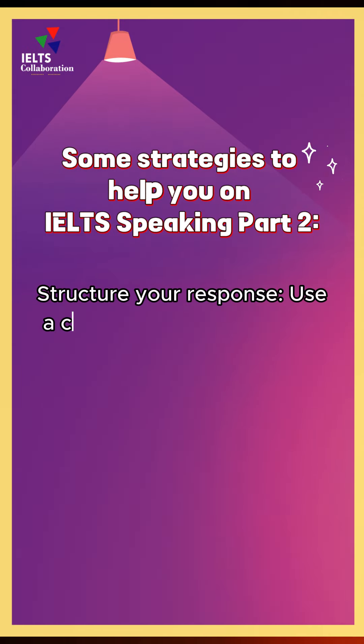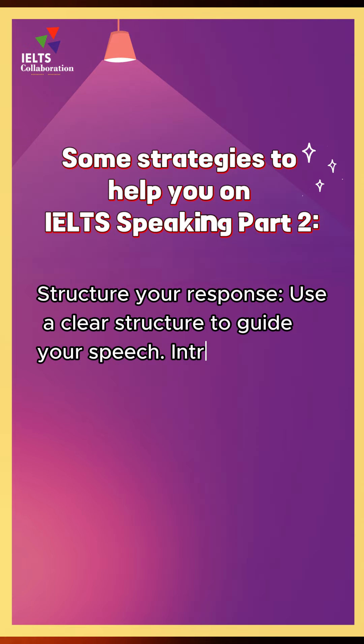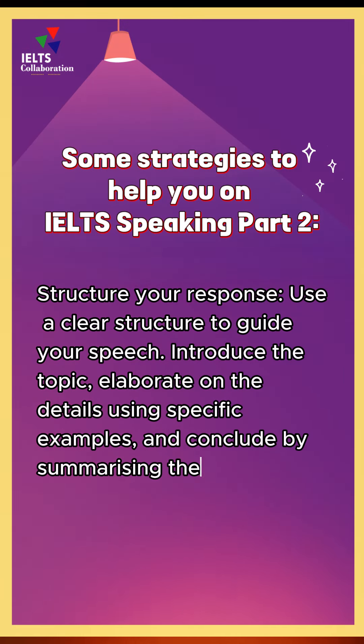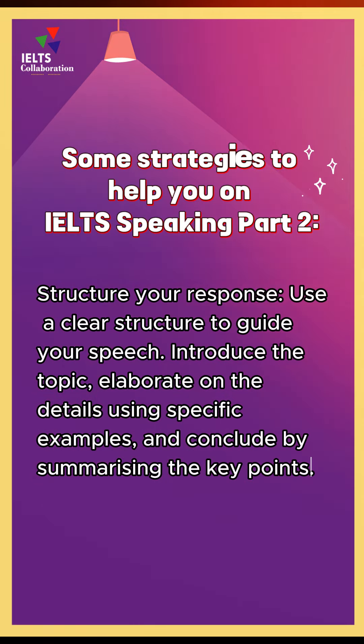Structure your response. Use a clear structure to guide your speech. Introduce the topic, elaborate on the details using specific examples, and conclude by summarising the key points.